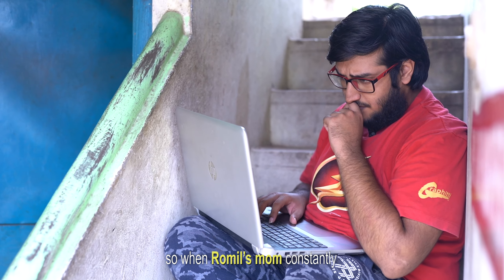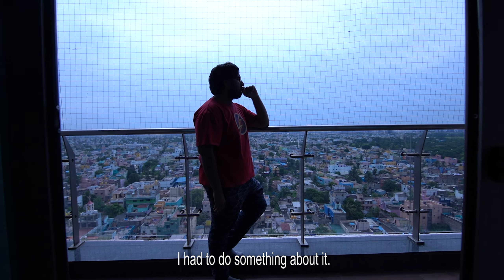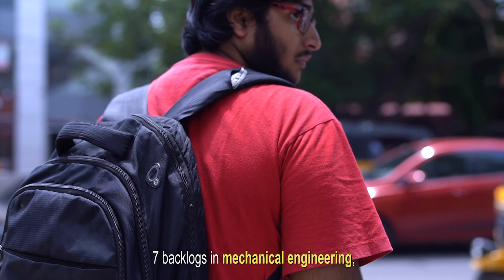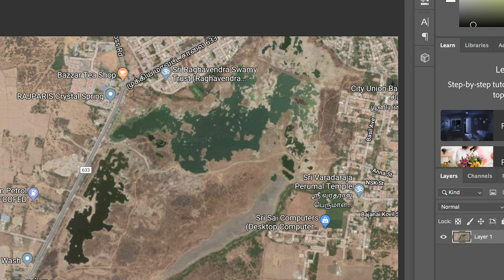So when Romil's mom constantly complained about him sitting home all day and playing video games, he had to do something about it. This engineering student with seven backlogs in mechanical engineering took a break from college, went to his desktop, logged on to social media, and dedicated his time to solving the water crisis.